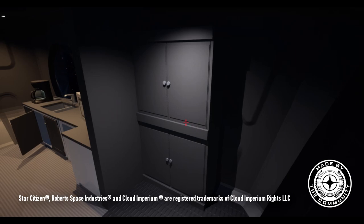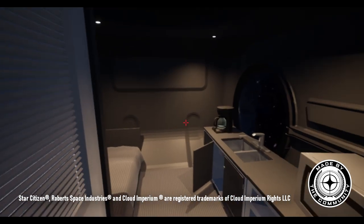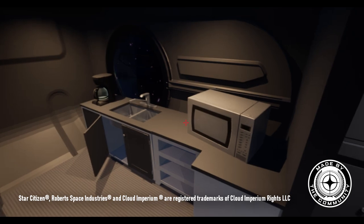Walking into the main habitation space, which has 4000 Kelvin lighting, there is a kitchenette on the right with a sink, food warmer, and coffee machine, as well as storage similar to the 300i.